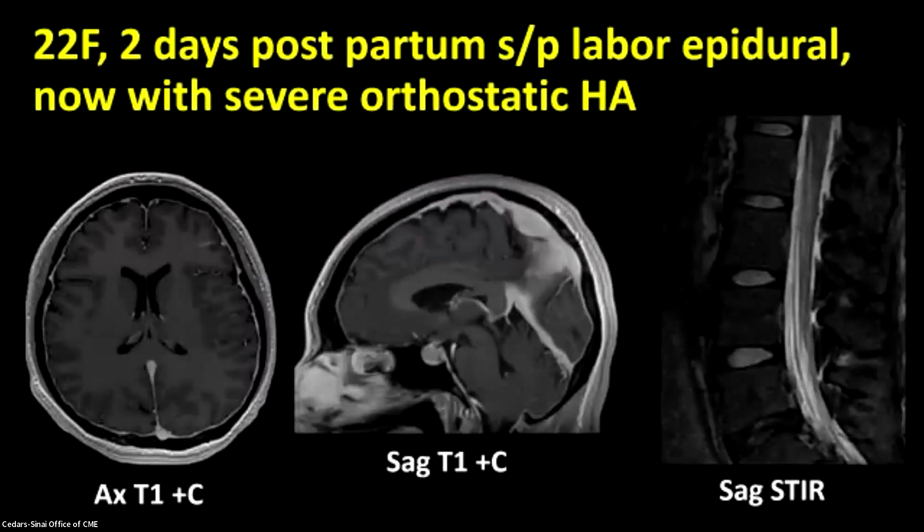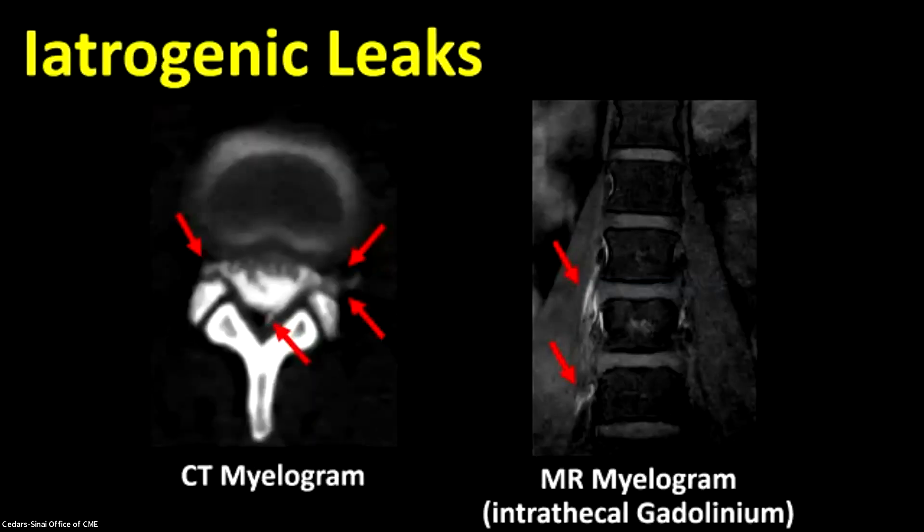Let's look at a true positive that I think we can all agree on. Here's a 22-year-old woman who is two days postpartum after a labor epidural. She has a severe orthostatic headache. Not all these patients get neuroimaging — a lot of them just get a blood patch and go home. This one did, and she has diffuse smooth pachymeningeal enhancement and sagging of the posterior fossa structures, pituitary venous engorgement. There's also imaging on her spine MRI. She has an epidural fluid collection, in this case predominantly ventral, indicated by the arrows, with posterior displacement of the dura. But I want to draw your attention to what's going on in the posterior epidural space — this lumbar epidural edema, this intercalation of fluid signal along the lumbar epidural fat in an undulating fashion. We'll come back to that soon.